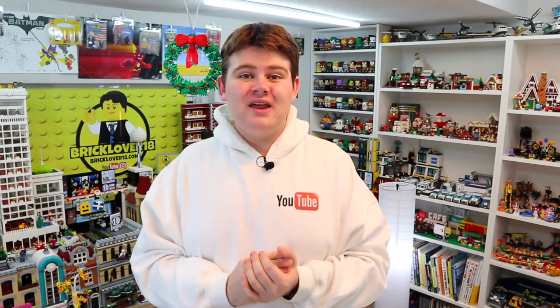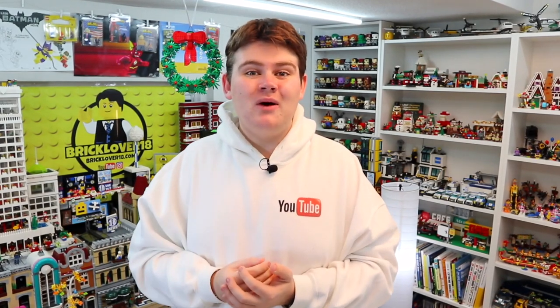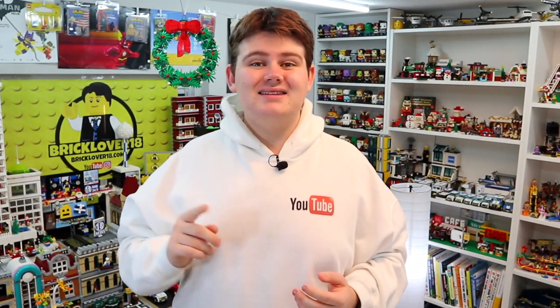Hey everybody, bookliver18 here. I'm so excited because we are back with another video and I'm going to give you a full tour of my Lego studio. My Lego studio is located here in Toronto, Ontario. It's in a two-room office space and is my one-stop shop for all things Lego — building, displaying, selling Lego, and making Lego YouTube videos. Today we're going to dive into all the different corners of my Lego room. Let's get started.